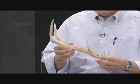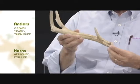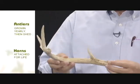Antlers are shed every year. Horns stay on throughout the life of the animal. So this antler was grown and shed in one year.